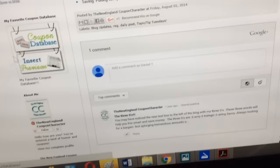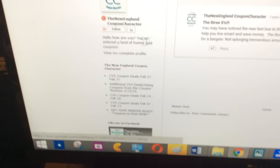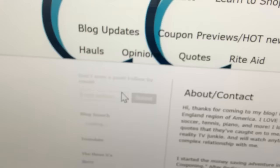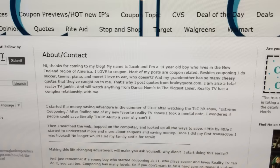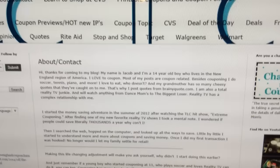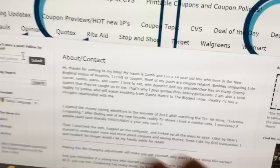My favorite coupon database — let's click on that. I've never seen that before. About me — hello, how are you? You've entered a land of humor. Click the image to read my about/contact page. Thanks for coming to my blog. My name is Jacob. I'm a 14-year-old boy who lives in the New England region of America. Most of my posts are coupon-related. Besides couponing, I play soccer, tennis, piano, and more. I love to eat — who doesn't? And my grandmother has so many cheesy quotes that they've caught on to me — that's why I post quotes from BrainyQuote.com. I am also a total reality TV junkie — hashtag grammar Nazi — I will watch anything from Dance Moms to The Biggest Loser.